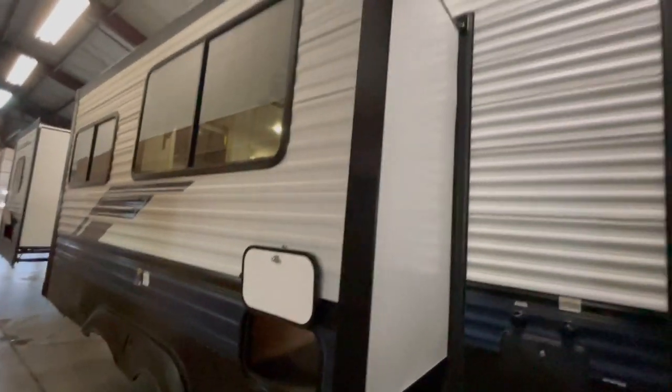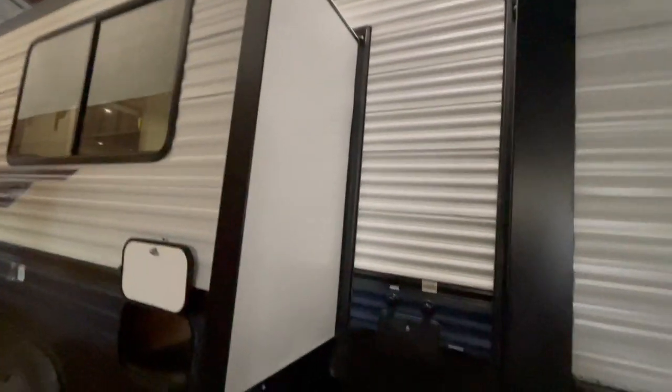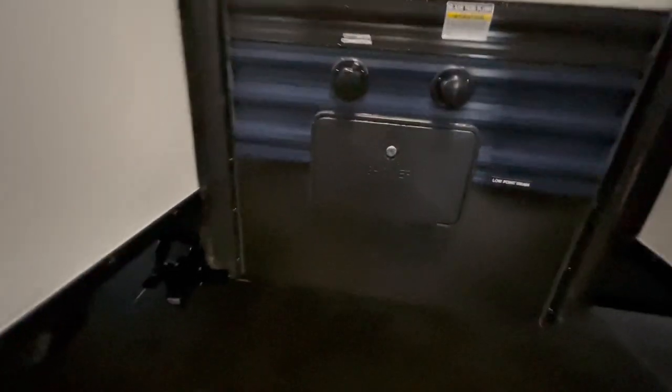On your main slide out you've got a little bit of storage that goes directly underneath one side of your booth dinette. Behind this slide out are more dumps, your city water hookup, an additional black tank flush because of the bath and a half, and an outside shower with a hot and cold knob and a sprayer hose.